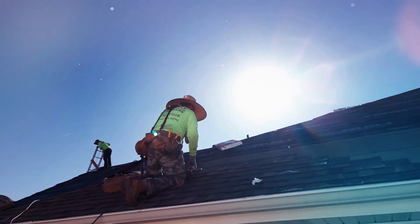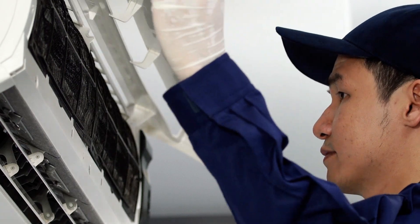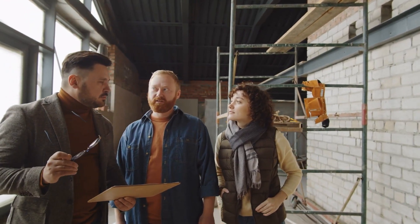What about this scenario? Let's say you found out that the home you're selling needed a new roof or a new air conditioning unit to be replaced. You could do a few things: sell the home as-is and disclose the issues, not sell at all, or take what needs to be done and fix it.